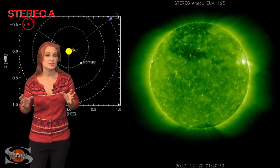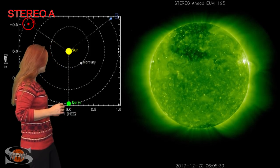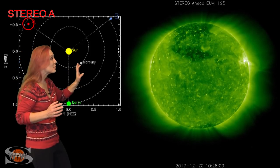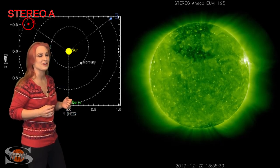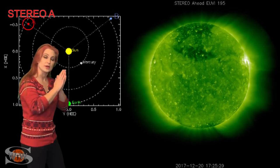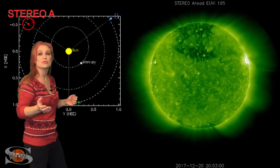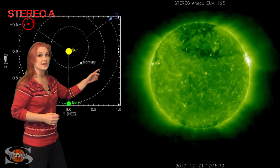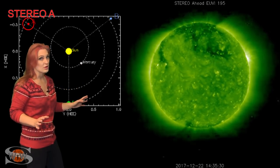So what else does the sun have in store for us this week? This is Stereo A — it's our backside monitor. Here's Earth, here's the sun, and here's Stereo A staring at the sun from behind. What you can see on the backside is a totally different story than what's on Earth's side right now. The sun is completely quiet on the backside. What that means is that once we get through this solar storm and fast wind over the next week or so, we're going to have a sun that looks like this — and it means that the first week of January could be very, very quiet.